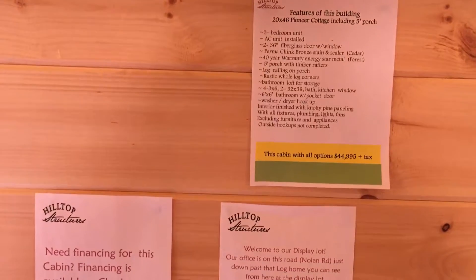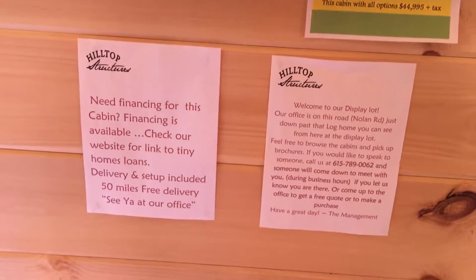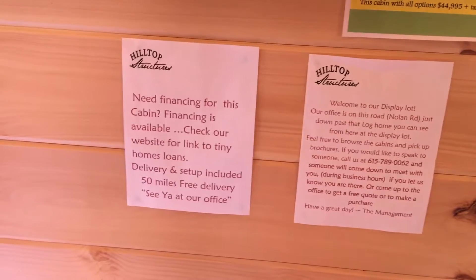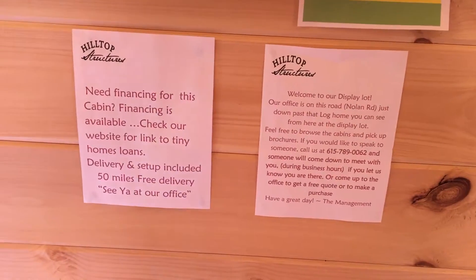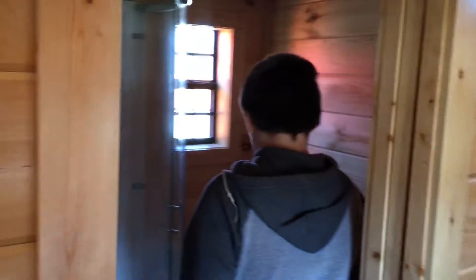We have some space for everything else. We have a little lock on it but we really can't use it. Here is the bathroom — got a nice sink, nice lighting. The bathroom is nice.